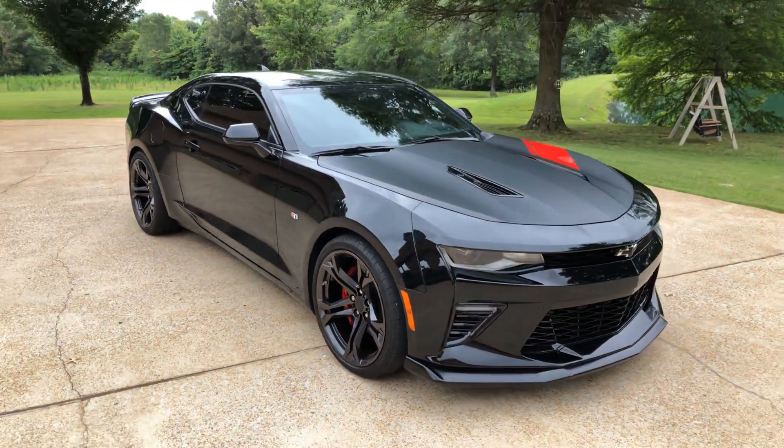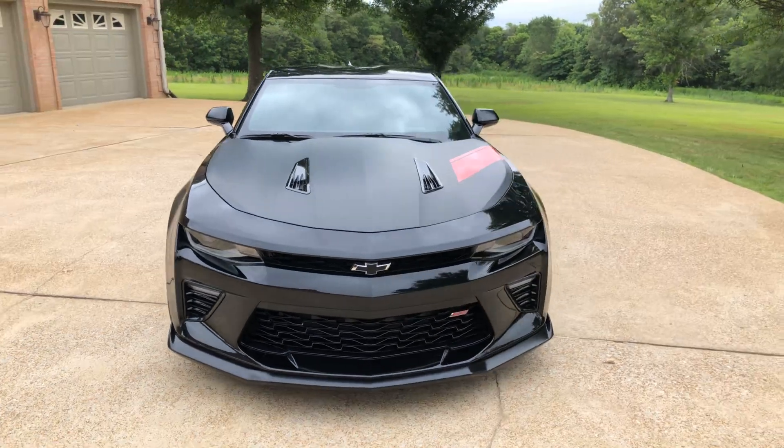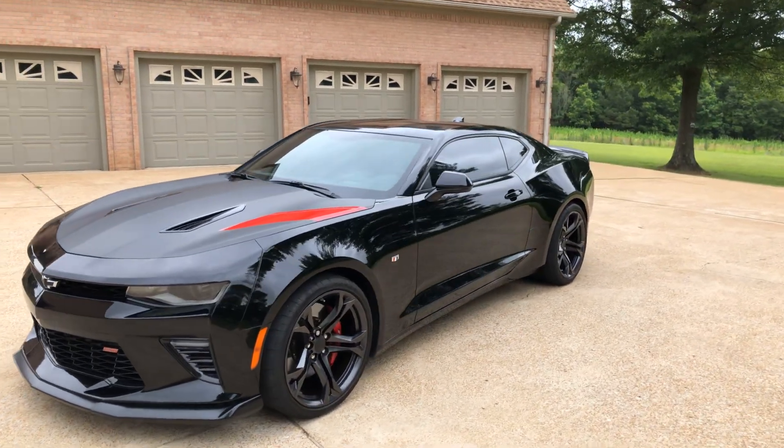Welcome to Sunset Motors, my name is Frank Gerard. We are located in West Tennessee. Hit the thumbs up and subscribe. I've got a sharp 2018 Chevrolet Camaro SS.